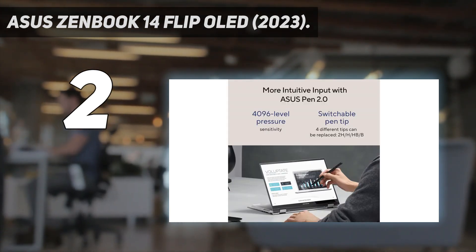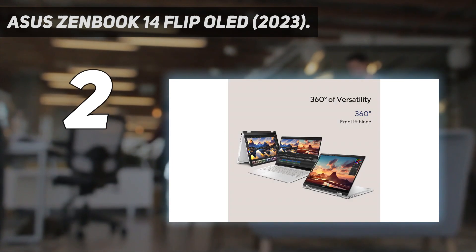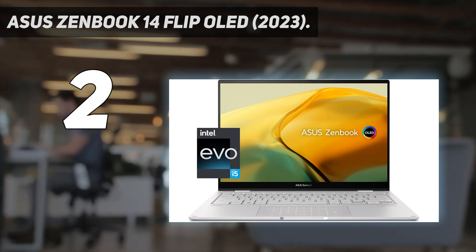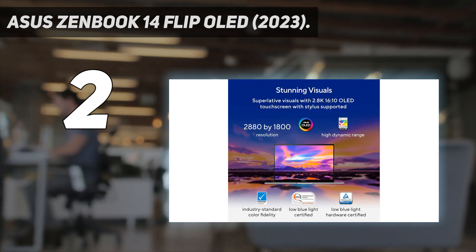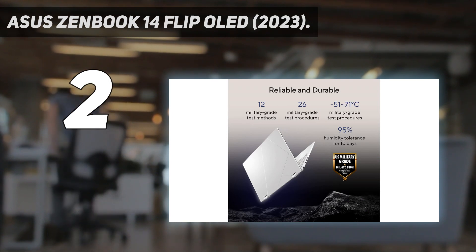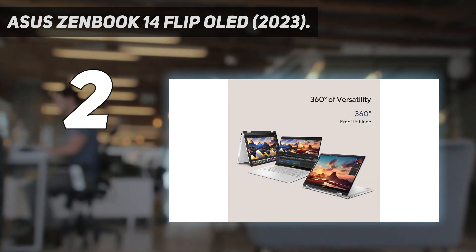For under $1,000, you can get a Core i5 configuration with 16GB of RAM and 512GB of storage, which is more than adequate for general productivity tasks. As its name suggests, this laptop has an OLED display — it looks incredibly sharp, gets bright enough to combat glare, and produces deep, inky blacks. It also has a 90Hz refresh rate, resulting in a more responsive desktop experience.